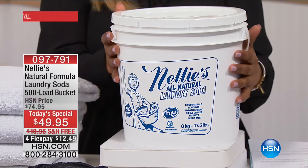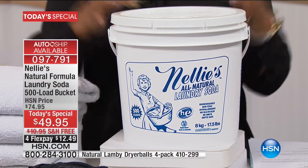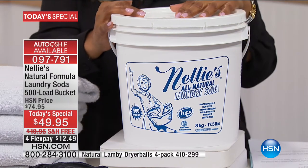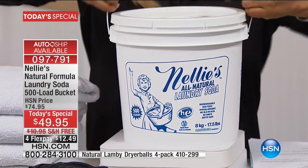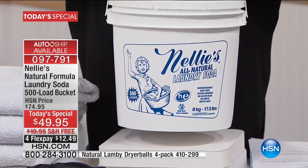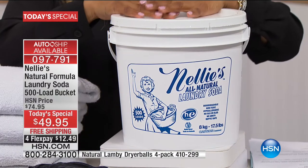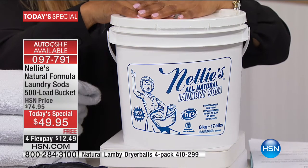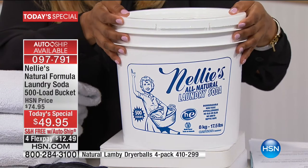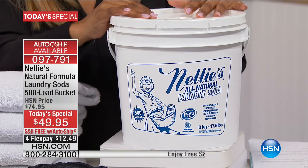The 500-load Nellie's is the most popular size. This is an incredible amount that you are going to absolutely love at not only the best value at $49.95. We're inviting you to lock in our auto-ship so you can continue to get this amazing value. We're also going to be shipping this to you with free shipping and handling, which is pretty remarkable.